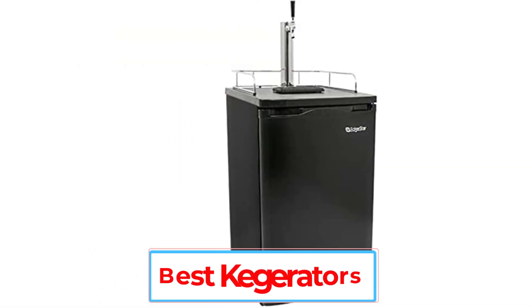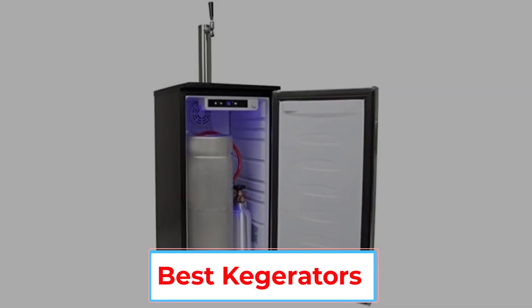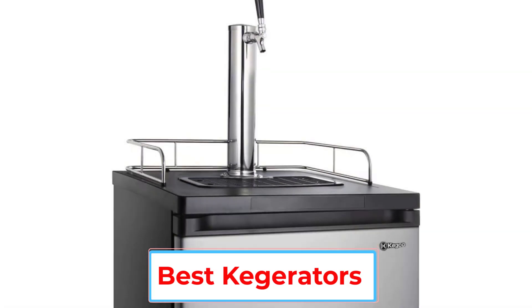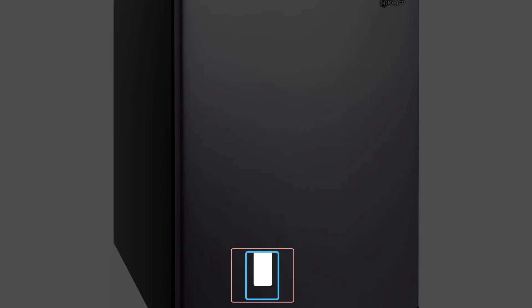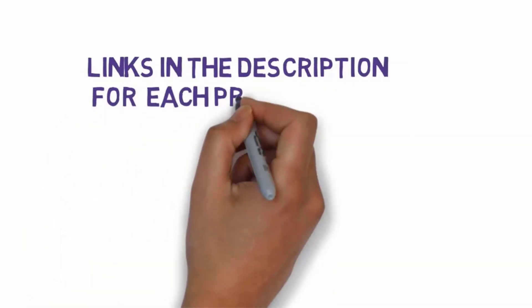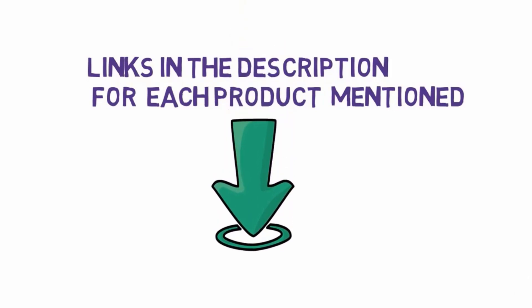Are you looking for the best kegerators? In this video, we will look at some of the 6 best kegerators on the market. Before we get started with our video, we have included links in the description, so make sure you check those out to see which one is in your budget range.